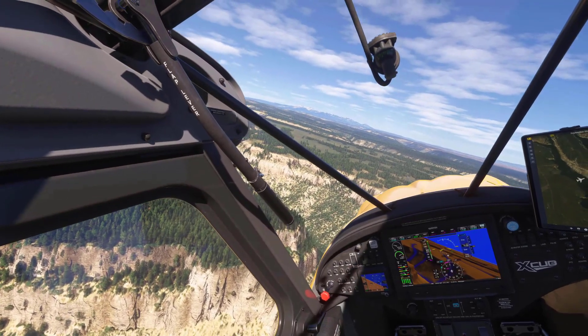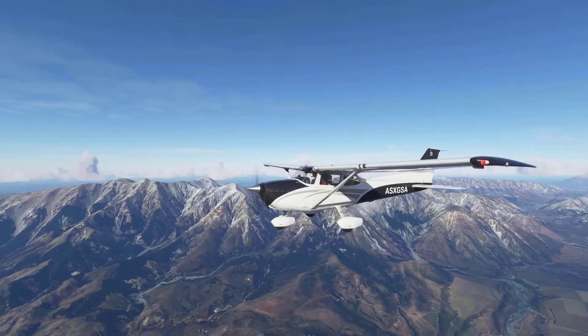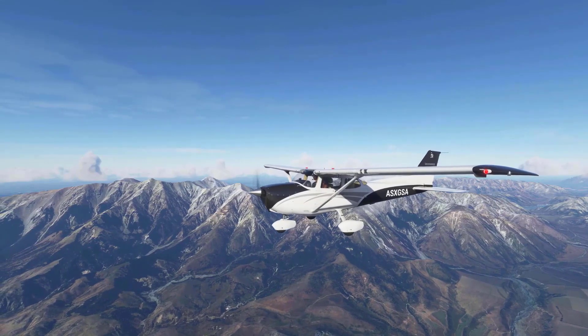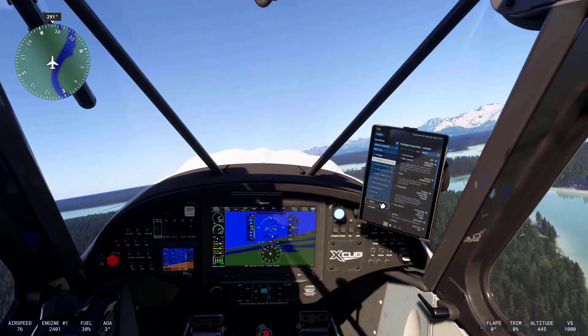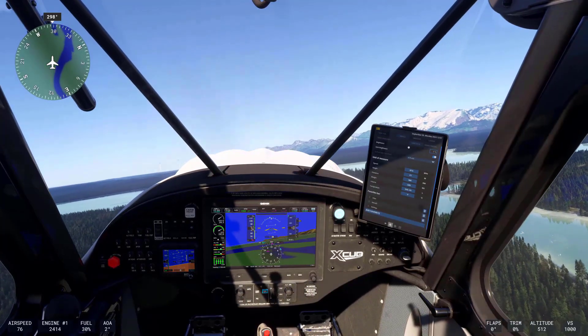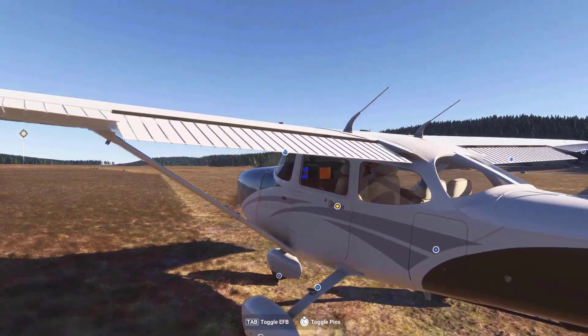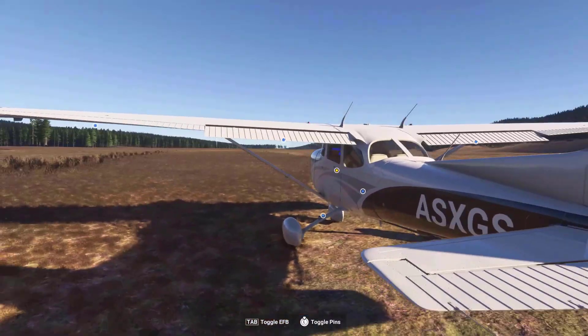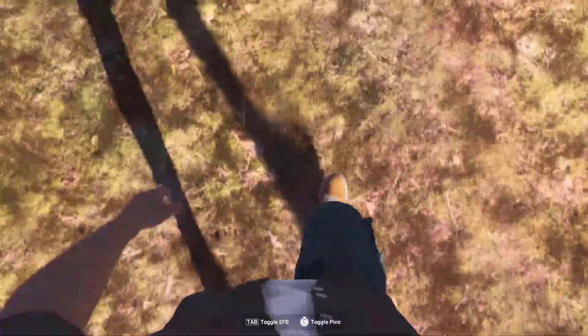Microsoft Flight Simulator 2024 is a significant evolution from the 2020 version, adding much more in terms of gameplay diversity, realism, and technical sophistication. With the addition of career modes, expanded aircraft, dynamic environments, and graphical upgrades, the 2024 edition offers a more complete and immersive flight simulation experience for both casual players and aviation enthusiasts.